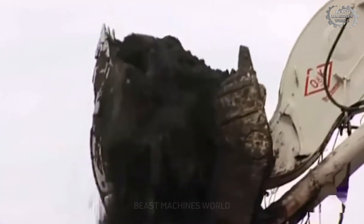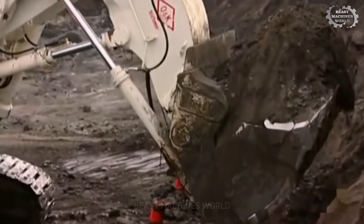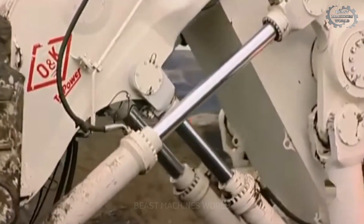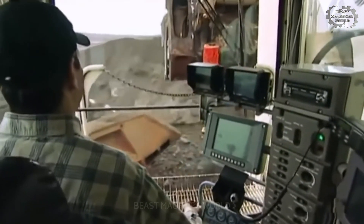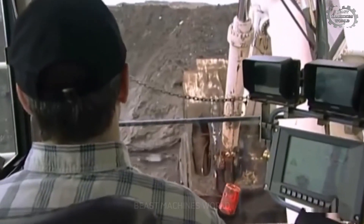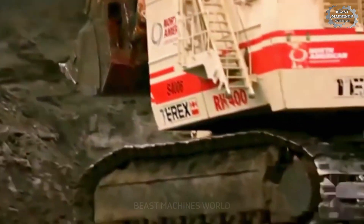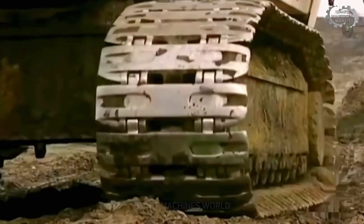The Bucyrus RH-400 is the largest hydraulic excavator on the planet. One scoop can move 94 tons of dirt and rock, equivalent to the weight of a Boeing 737. Powered by an advanced hydraulic system, it can handle up to 9,000 tons of material per day. At this size, the machine is more than just a mining tool — it is a tireless workhorse.